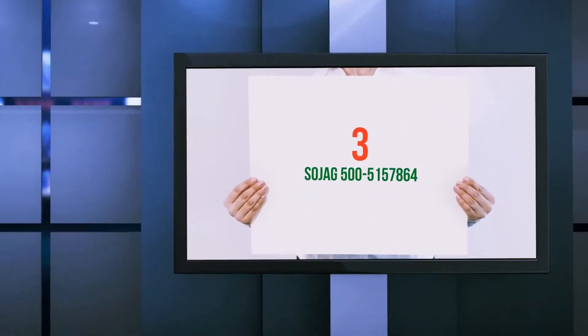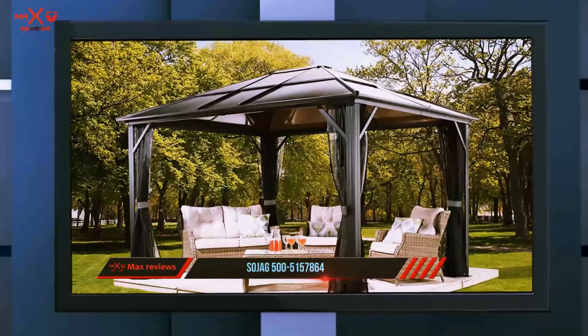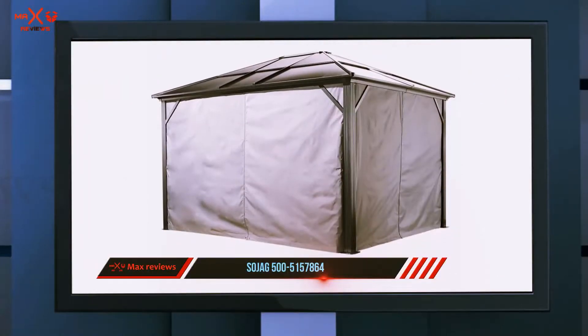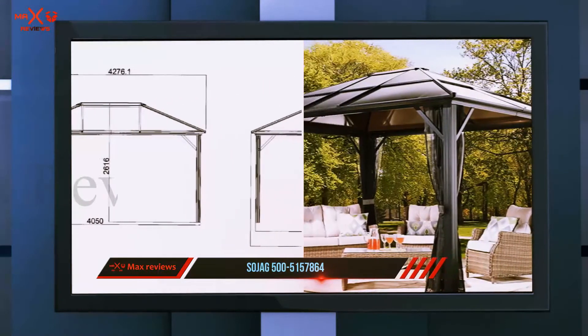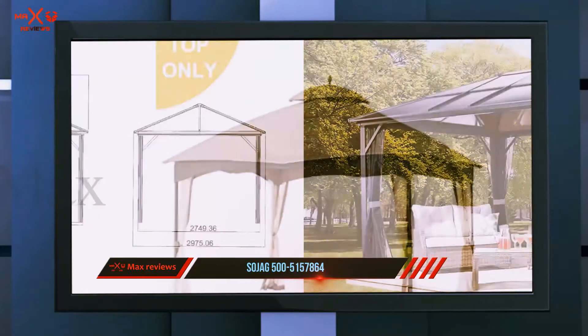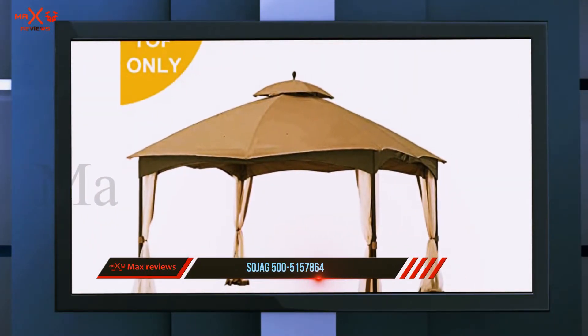Starting at number three, the Sojag 500-5157864. The recent trend has seen a sharp rise in people's taste for black hard rooftop gazebos, because the black color looks fashionable while adding a bright contrasting tone to the surrounding greenery. Additionally, its charcoal frame adds a contemporary design to your outdoor home space.